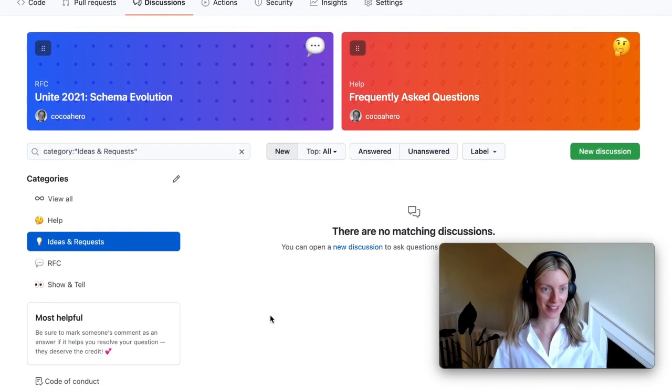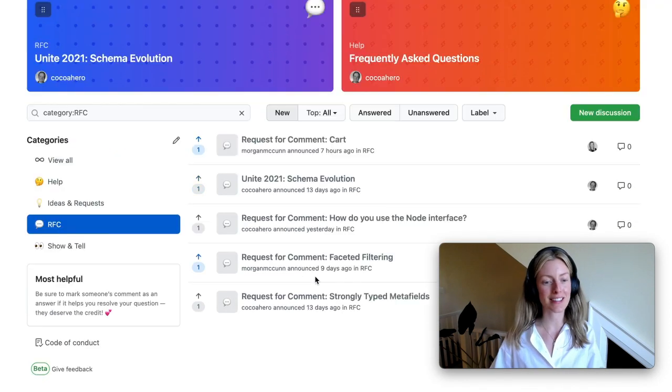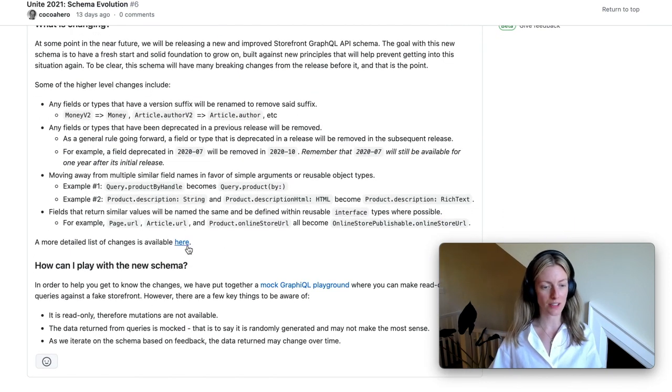Next up, Ideas and Requests. This category is empty right now, but it's ready for all of the feedback that you have for us on general functionality, perhaps on developer ergonomics. Let us know what you'd like to see in terms of improvements to the Storefront API. For more specific feedback, we've created the RFC section — this is where we, the product team, need your help in order to finalize something that we're working on. You'll see a few different requests for comment issues already. Please jump in and give us your feedback on the cart as you play around with it in Unstable. We also have a new overview of the schema evolution — take a look, read through some of the changes that are happening, and let us know your feedback before we lock things in.